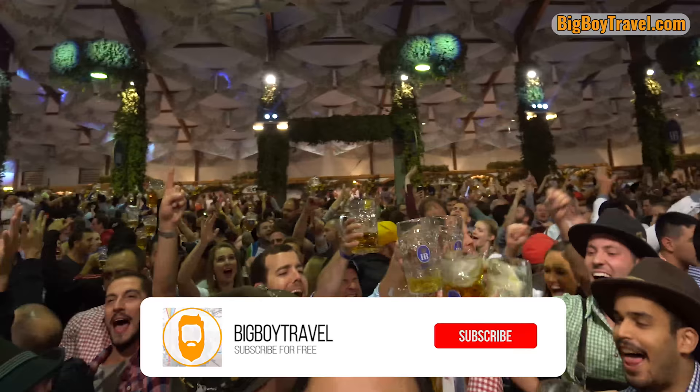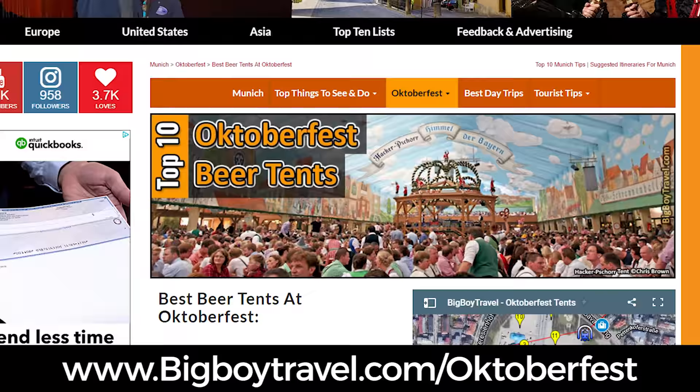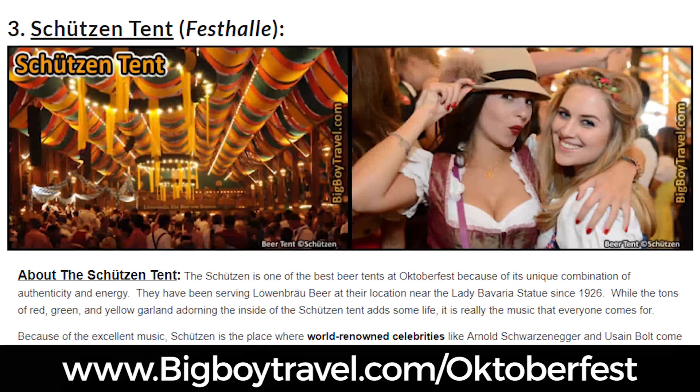If you enjoyed this video, please like it, share it with your friends, and subscribe to our YouTube channel for free to see even more upcoming videos from Big Boy Travel. We also have a complete Oktoberfest guide on our website BigBoyTravel.com covering reservations, the best tents, and how to dress. Thank you again for watching and subscribing to our YouTube channel — we'll see you again soon!